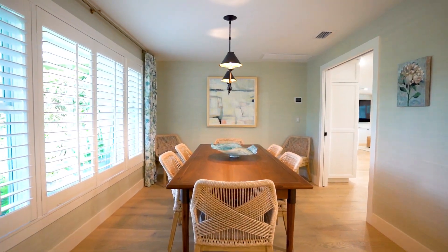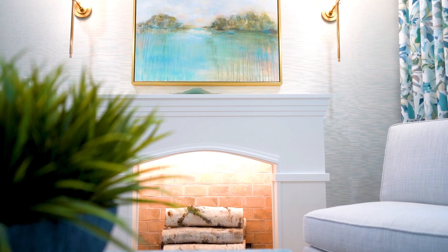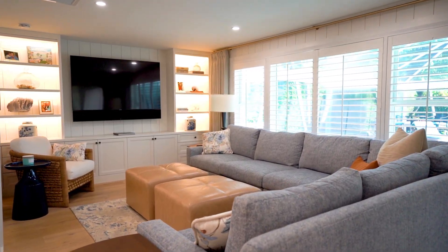The living and dining areas are perfect for entertaining, with large sliding doors that seamlessly blend indoor and outdoor living. Open to the kitchen, you have a second living space designed with beautiful built-ins. This space is perfect for gathering with those you love.